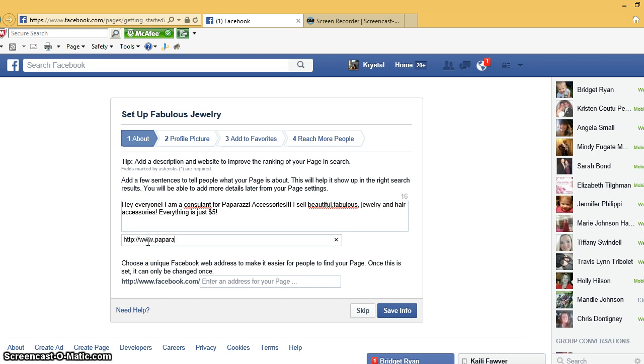Here's where you're gonna put your website. Your website is www.paparazziaccessories.com backslash your consultant ID number, and that is something that is automatically set up as soon as you become a consultant. Right here you're gonna make the link for people to find your business page — so for example, facebook.com backslash fabulous jewelry. You cannot put any spaces in there, then click 'Save Info.'